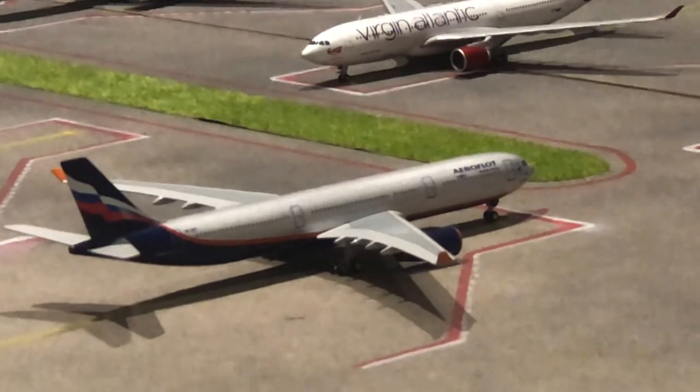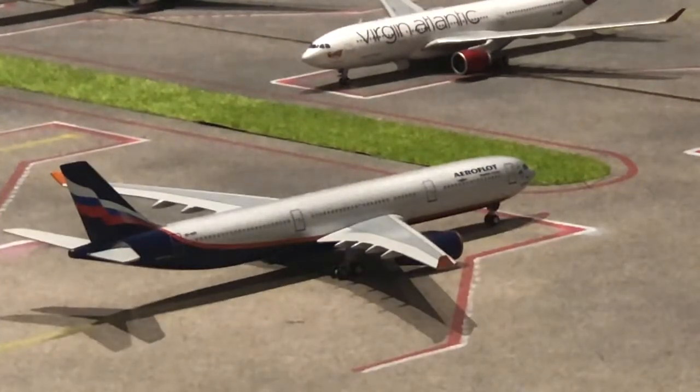We'll start off here with this aircraft right in front — we have this Aeroflot A330-300. He arrived in at about 6 p.m., so about four hours ago, and he'll be departing tomorrow morning at about nine o'clock.